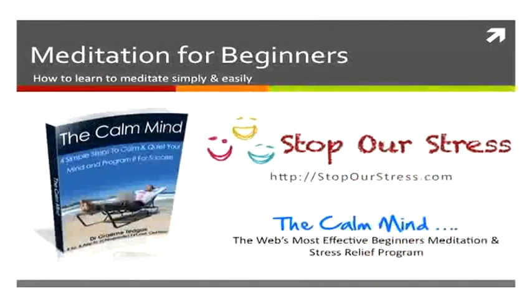Head over to the Stop Stress website where you can read more about the Calm Mind and the Calm Mind program, as well as many articles and tips on meditation and stress relief. It's the web's most effective beginners meditation and stress relief program.